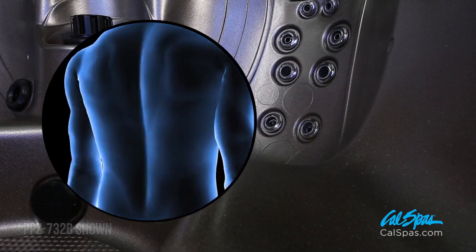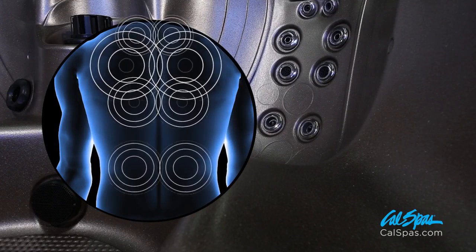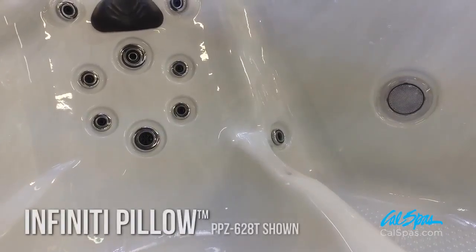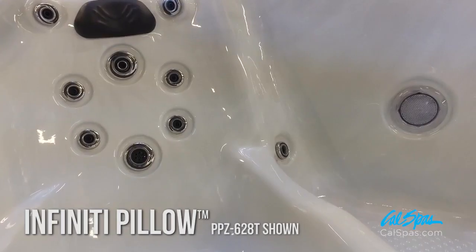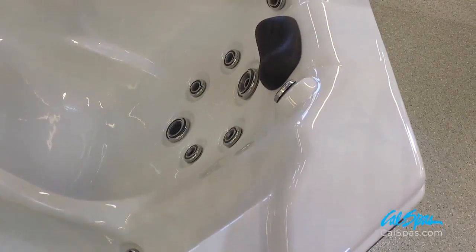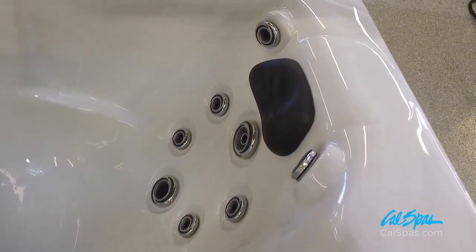Impact Jets relieve shoulder tension. Soothe Plus Jets target the mid-back. Focus Jets and Target Jets massage the lower lumbar. The bench seat offers infinity pillows for neck support and comfort. Target HydroPro Jets gently massage away shoulder aches, while the Shower Jets' multi-port design eases lower back muscles.